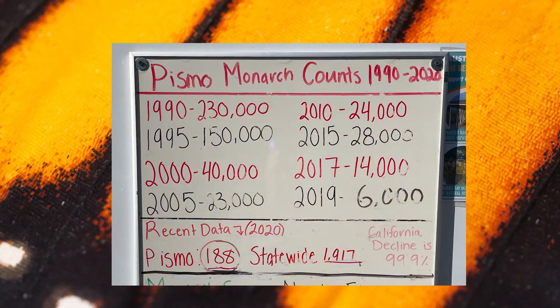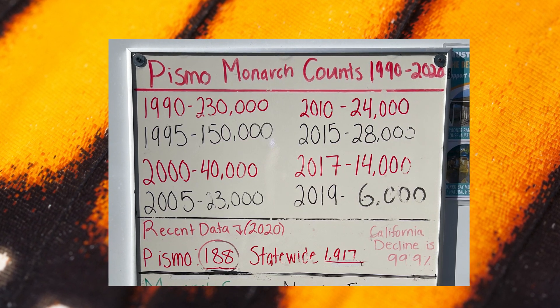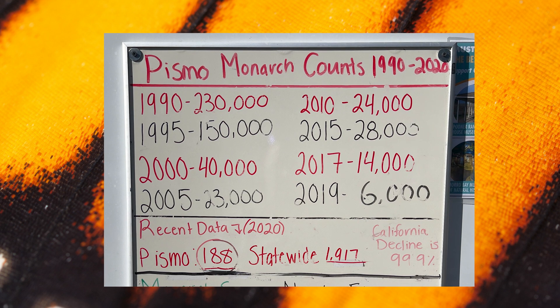Take a look at how the numbers have changed over the years just at Pismo Beach. You see that in 1990 the monarch count was 230,000. Ten years later, we see a huge drop to 40,000.